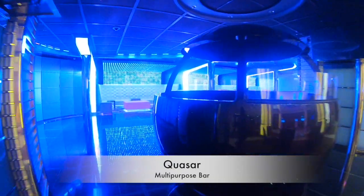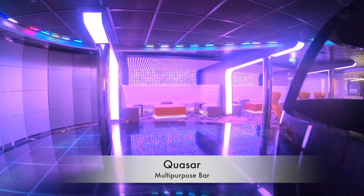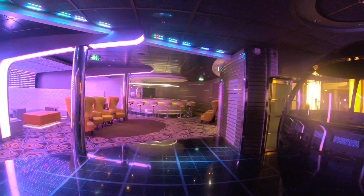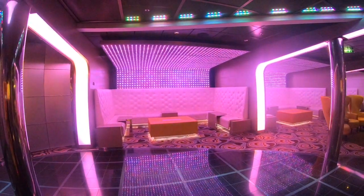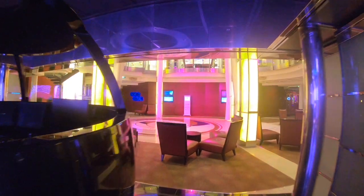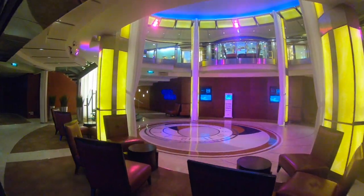The final place on the fourth floor where you could find a drink is Quasar. This used to be the nightclub but now they use it as a multi-purpose room, so sometimes they'll have events going on in the evening and sometimes quizzes as well. Let's make our way up to floor five.